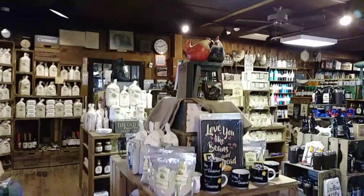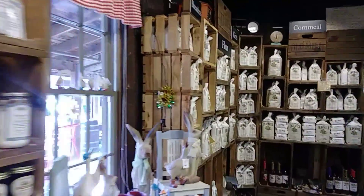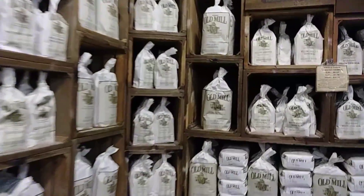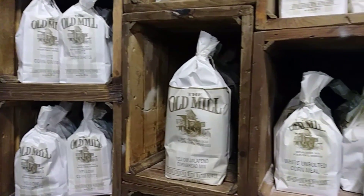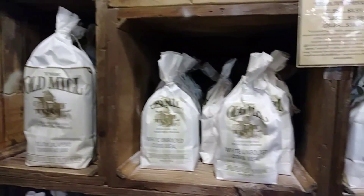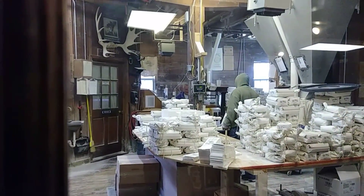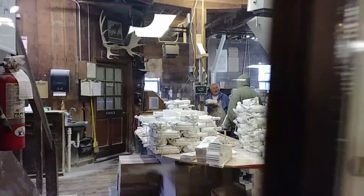You can get all your different types of bread. Oh, they're actually making some flour. Morning.